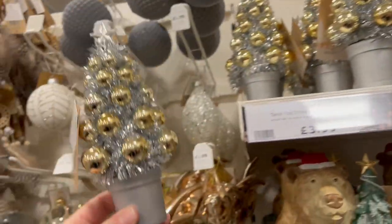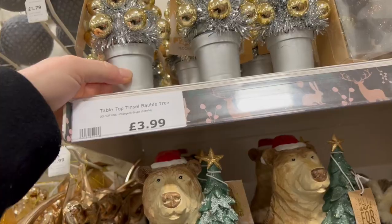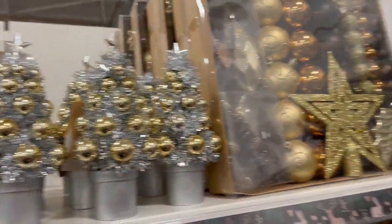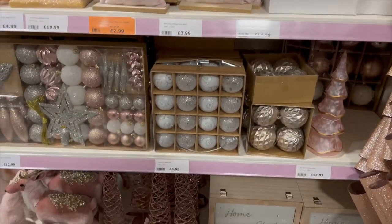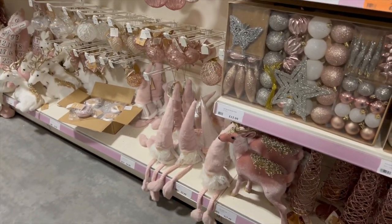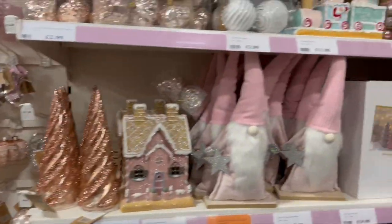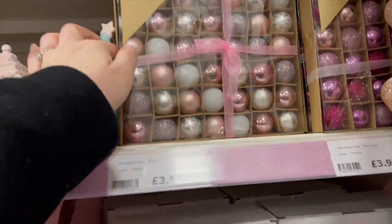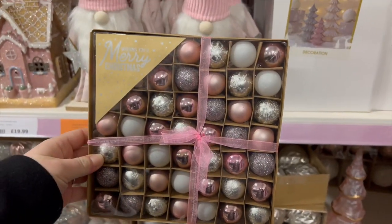Oh look at the tiny little trees, those are so cute. Oh, £3.99. I absolutely love the pink. Our tree is like pink, white and grey so we've got gonks like this and we sit them in the tree as little gap fillers. But I do need some more little baubles — these would be good. £3.99, just for gap fillers.